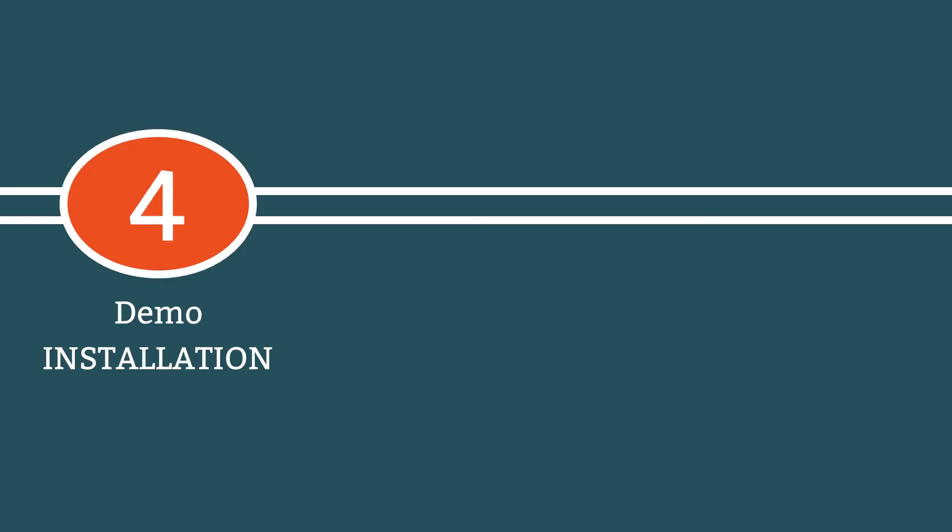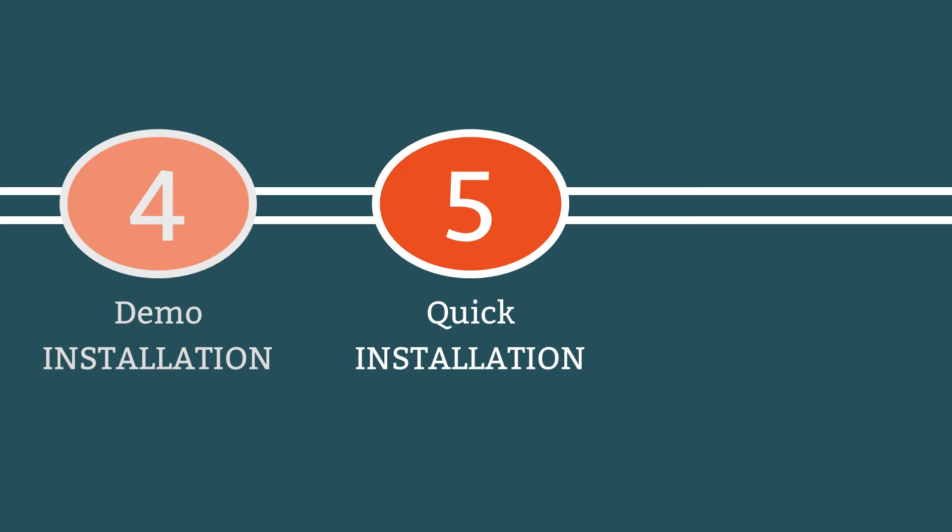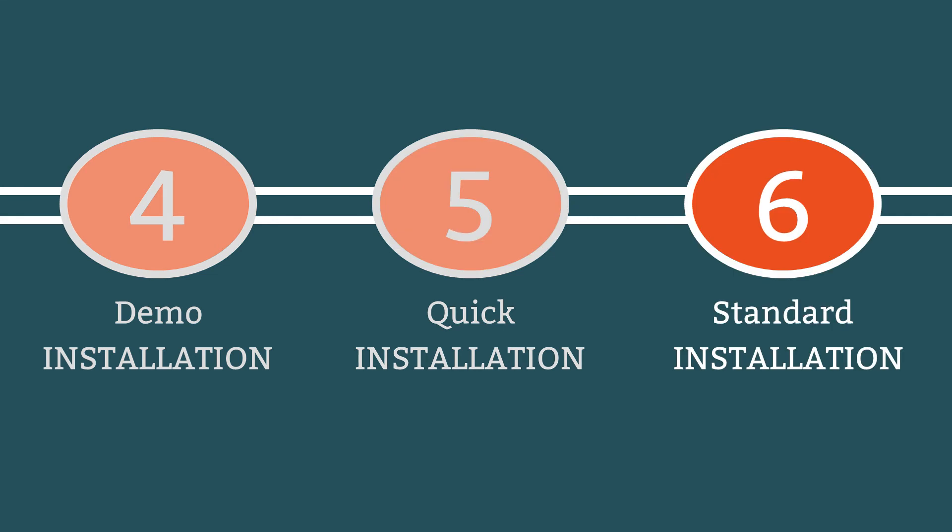This is the end of the first section of this course. The next section contains three lessons demonstrating how to install Joomla, but you only need to watch one of them. The installation process can be challenging for beginners, but you can get a hassle-free experience from the Joomla demo site, demonstrated in lesson 4, which provides a free 30-day trial. In lesson 5 I demonstrate how to install Joomla using Softaculous, so if your host provides that option jump to that lesson. Everyone else can move to lesson 6 for a more traditional installation method.